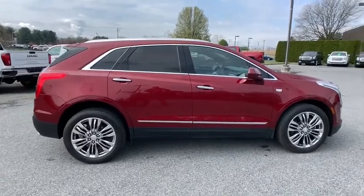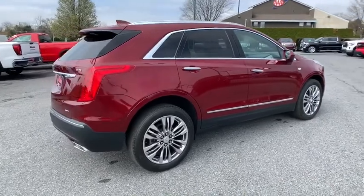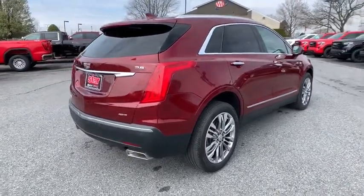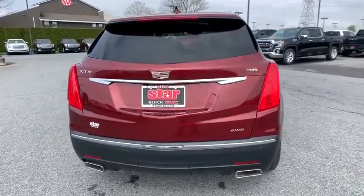This vehicle has less than 20,000 miles. Here are some of this vehicle's great options: traction control, navigation system, power liftgate, power passenger seat, dual airbag, leather wrapped steering wheel, power steering.